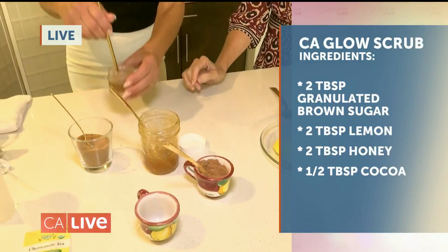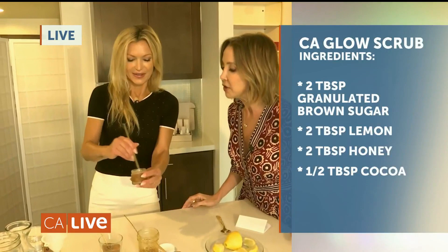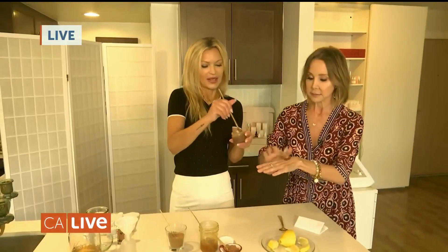All you do is stir it together — you can adjust the consistency however you like. Look how delicious that looks! You can actually eat it too. You should be using this at least twice a week. You can also leave it on as a mask — just add a little more honey and then wipe it off. I like to use it in the shower because it's less messy.